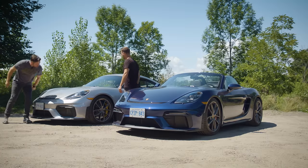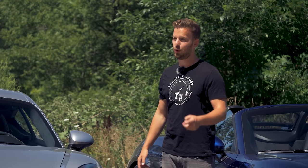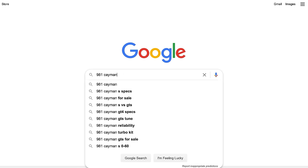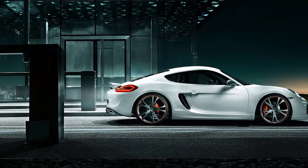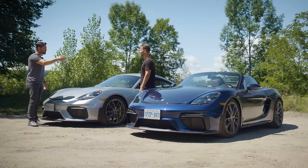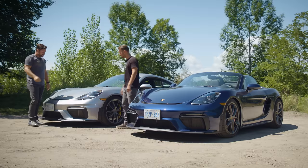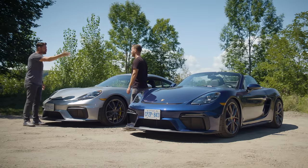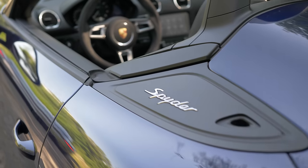The design debate continues — both admire the shape, though they disagree on whether the 987 or updated 718-era Cayman looks better. 'It's not the dress, it's how it drapes over the body.' 'You need to change your wardrobe, mate.' Both ultimately agree they are beautiful cars, beyond just the color differences between the silver GT4 and gentian blue Boxster Spider.